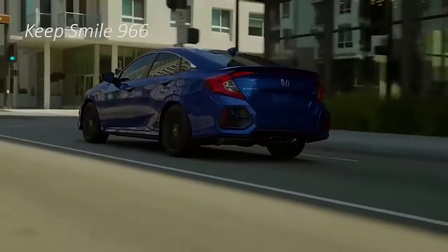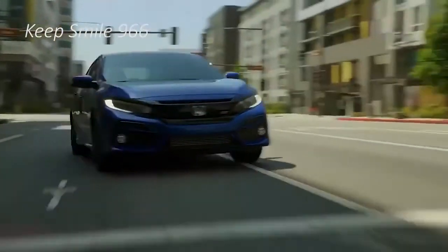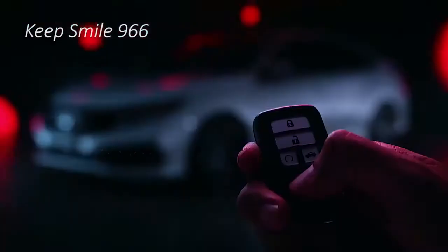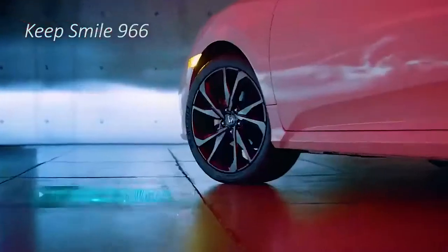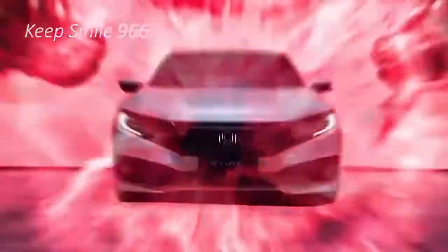Cabin room is excellent — six foot tall occupants will have no issue fitting in the Civic sedan or hatchback, and their cargo will fit as well, since the Civic offers one of the largest payload areas in the class. The optional turbocharged engine delivers both impressive fuel economy and some of the quickest acceleration times we've timed.